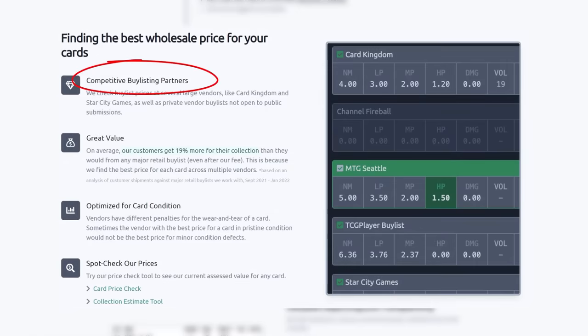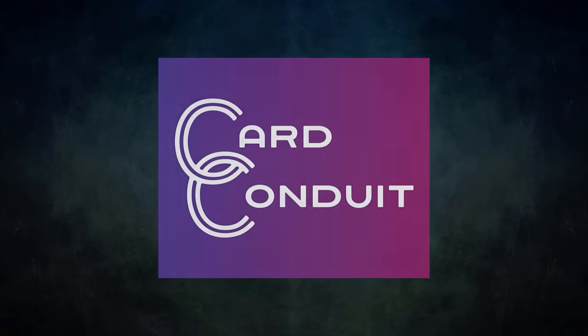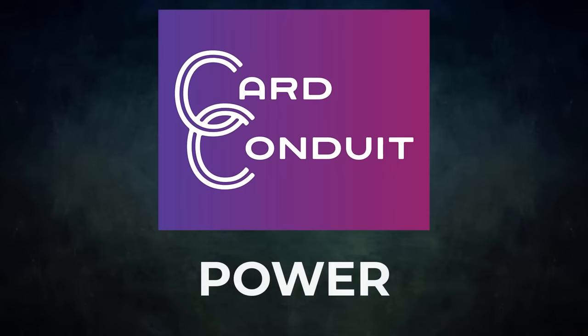They work with competitive buy-listing partners, including ones not open to the public. Users get an average of 19% more for their collection than from any major retail buy list, even with Card Conduit's fees. Card Conduit also optimizes buy-listing for card condition, since vendors have different penalties for wear and tear — they'll find the best buy-list price against the specific condition of your card. Give Card Conduit a try today! Sign up with my link in the description or use promo code POWER for 10% off their fees.